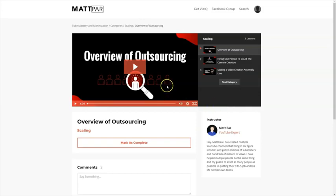In the overview of outsourcing, you can basically outsource almost everything, especially with the strategy Matt uses. He doesn't create the videos himself, doesn't create the presentations himself, doesn't speak in the videos — he outsources everything. You will learn how to do that in the scaling module: overview of outsourcing, hiring one person to do all the content creation, and making a video creation assembly line.